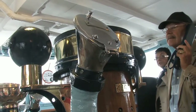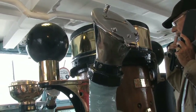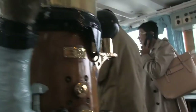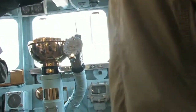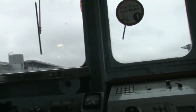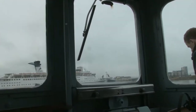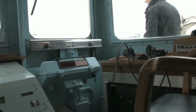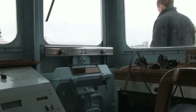The men in the wheelhouse would then operate the telegraphs to instruct the engine room on the speed required. As well as the officer of the watch, who was in overall charge, there would normally be a lookout and a signalman stationed here when Britannia was at sea. Together, it was their job to ensure that everything went according to plan.